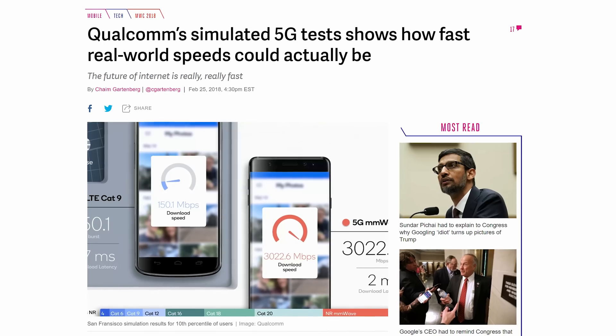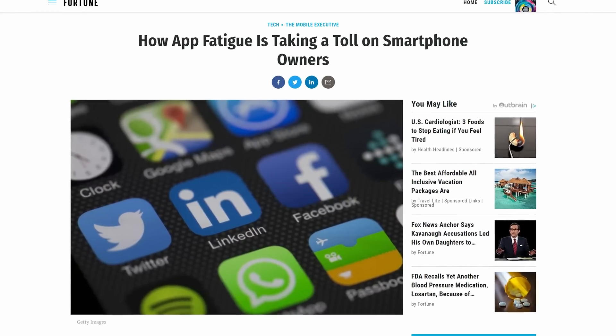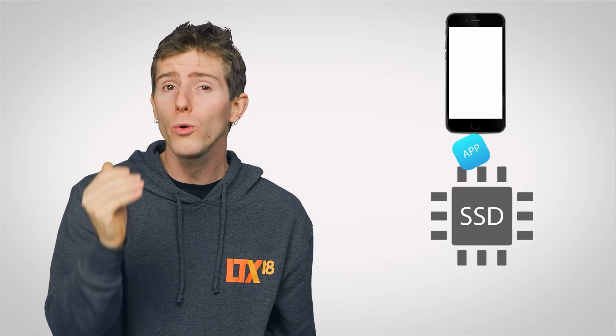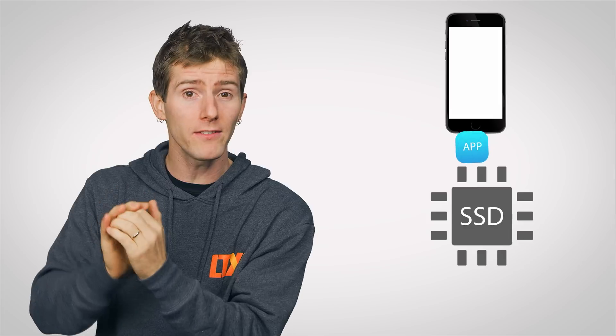One thing that may be slowing your phone down that you do have some control over is how many apps you have installed. With storage sizes, phone feature sets, and download speeds increasing, it's easy to have dozens or even hundreds of third-party apps installed and not even realize it. Having so many apps installed can slow your phone down in two ways. One: certain apps can load up code that runs in the background when you start up your phone, which can use up processor cycles and RAM. Two: as the amount of free space on your device decreases, the solid-state storage inside your phone slows down because its operating system has to work harder to find pieces of free space to write new data to. Although this kind of file fragmentation isn't nearly as much of a concern on solid-state phone storage as it would be with a spinning hard drive, it can still be noticeable.